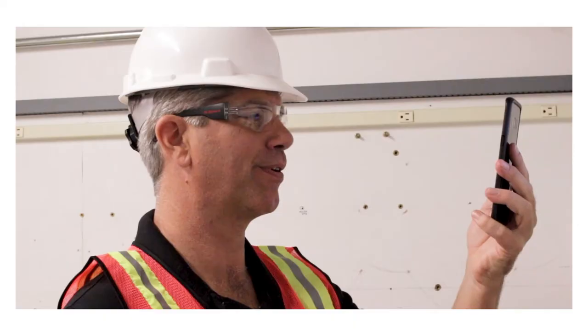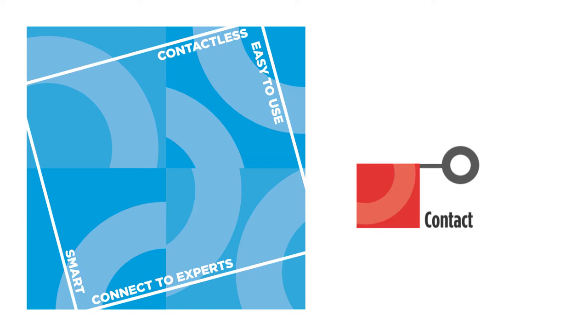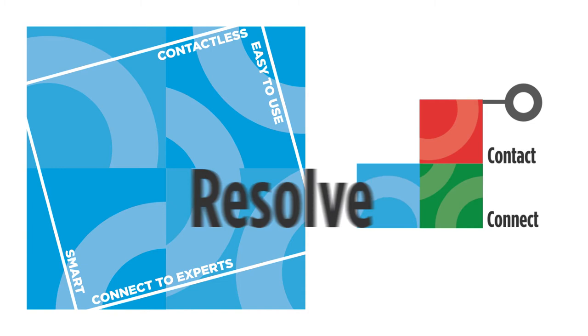As you've just seen, Donora Via is simple to access and use. Just contact Donora when you need technical assistance. Your support technician will send you a link to connect to Donora Via. Now your technician can help guide you through to issue resolution.